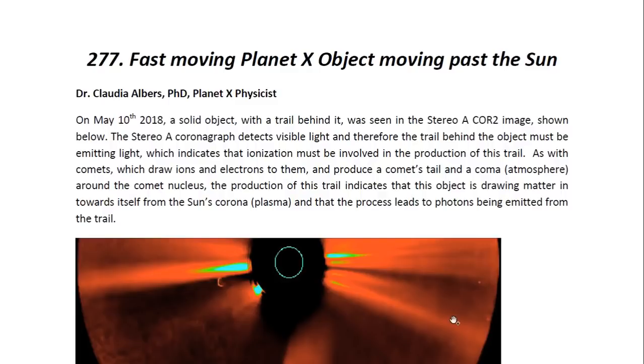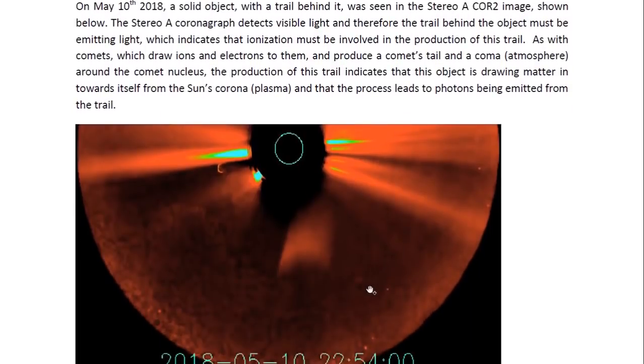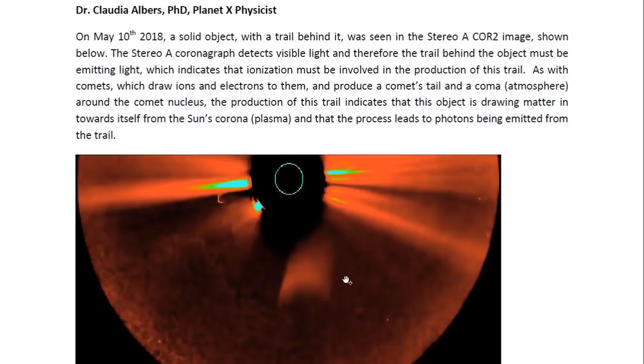On May 10, 2018, a solid object with a trail behind it was seen in the STEREO-A COR2 image shown here. Here's the object. The STEREO-A coronagraph detects visible light, and therefore the trail behind the object must be emitting light, which indicates that ionization must be involved in the production of this trail.